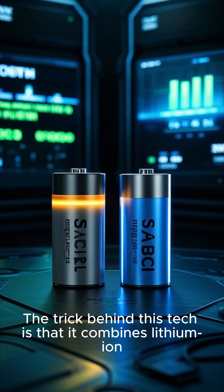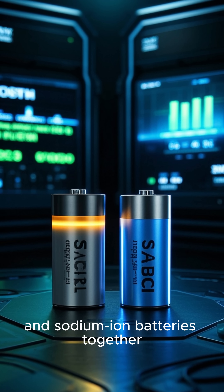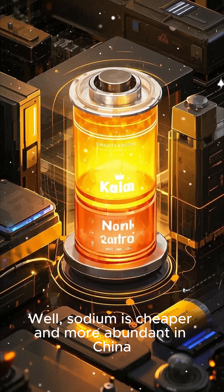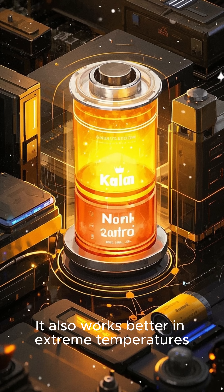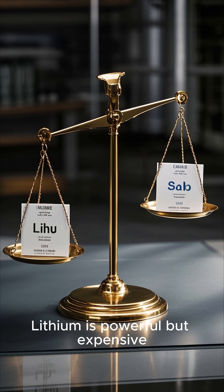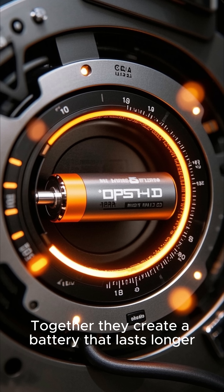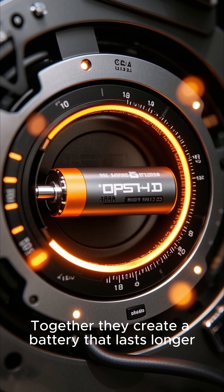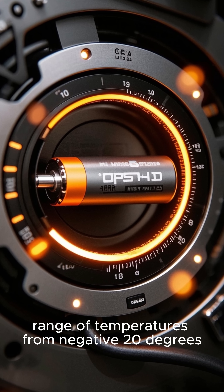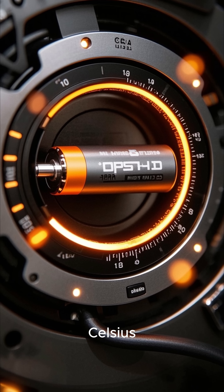The trick behind this tech is that it combines lithium-ion and sodium-ion batteries together. Why mix the two? Well, sodium is cheaper and more abundant in China, and it also works better in extreme temperatures. Think of it like this: lithium is powerful but expensive; sodium is stable and affordable. Together, they create a battery that lasts longer, charges faster, and performs better in a wider range of temperatures — from negative 20 degrees Celsius to 45 degrees Celsius.